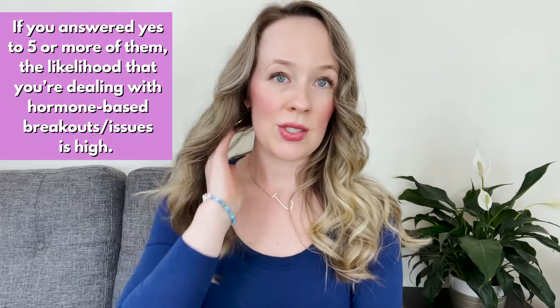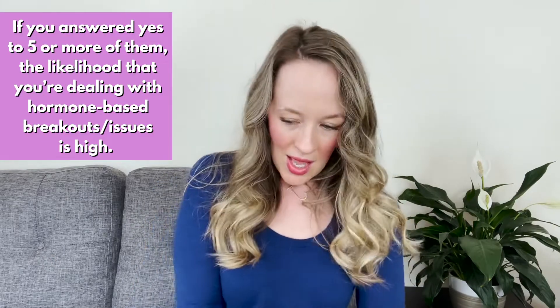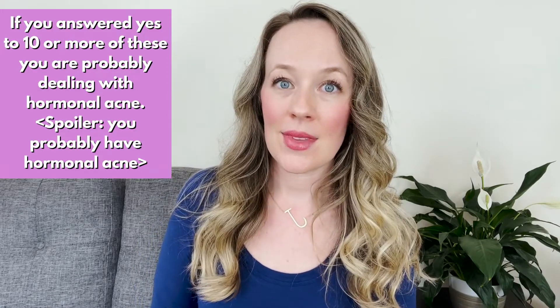I just shared 13 symptoms. If you answered yes to five or more, you're probably dealing with a bit of hormonal acne. If you answered yes to 10 or more, I would eat my hat if you're not dealing with hormonal acne.